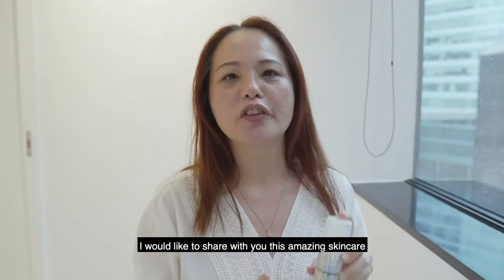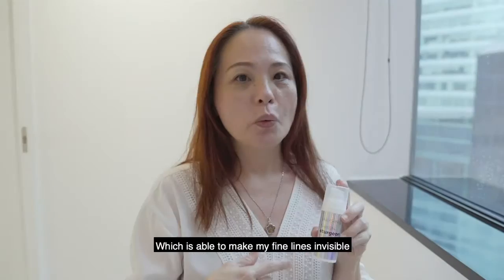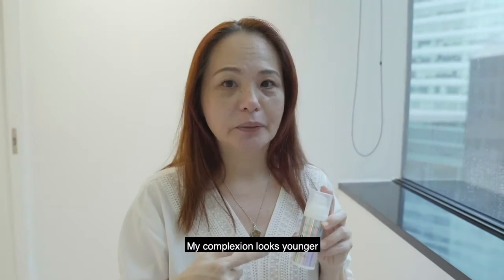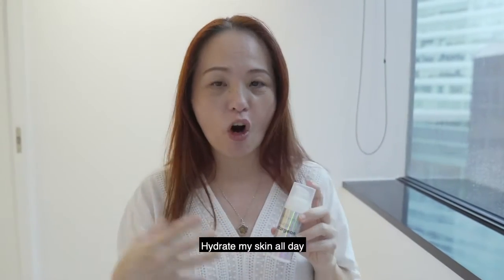I would like to share with you this amazing skincare — the Sturgeon DNA concentrate — which is able to make my fine lines less visible, my complexion look younger, and hydrate my skin all day.